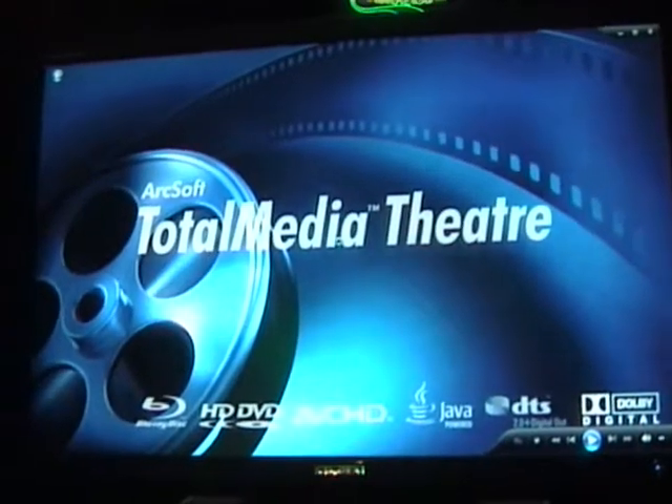The software is provided by ArcSoft. They are going to release it to the general public, so I really recommend downloading it. In the meantime, we're their beta partner. We've helped develop this to run seamlessly inside a Media Center.